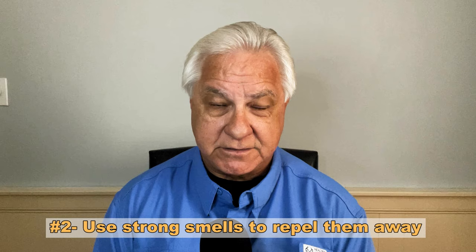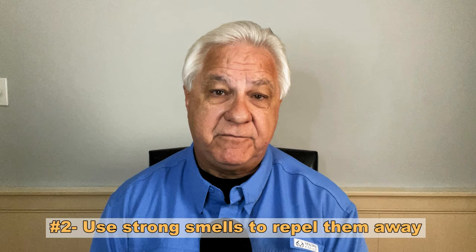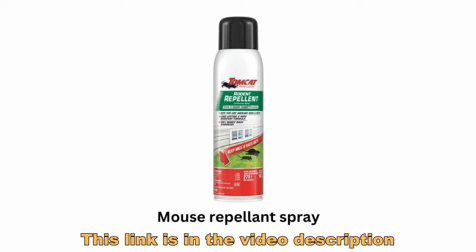Number two on the prevention list is to use very strong smells to keep mice out of the RV. There are certain smells that have been known to work well, like peppermint oil, Irish Spring soap shavings, moth balls, dryer sheets, and even Tomcat makes a commercial mouse repellent that seems to work as well. These are great ways to keep mice from coming in, because they just don't like these strong smells and they leave.